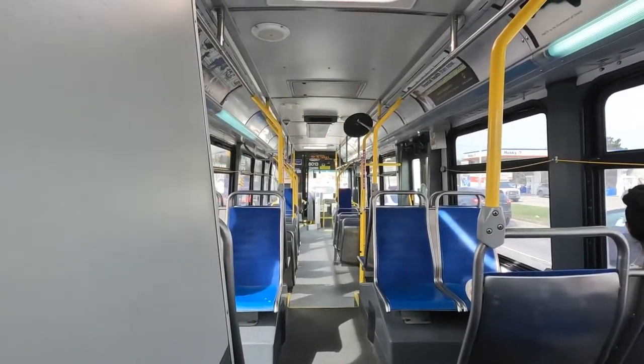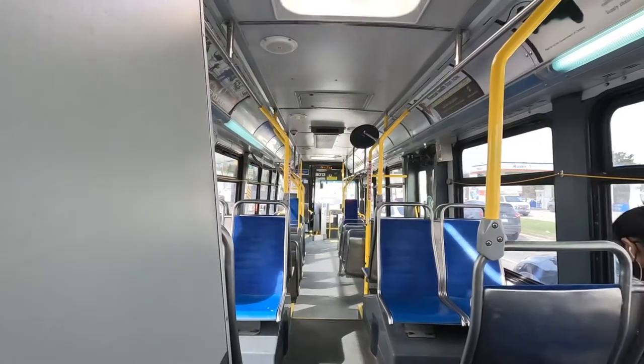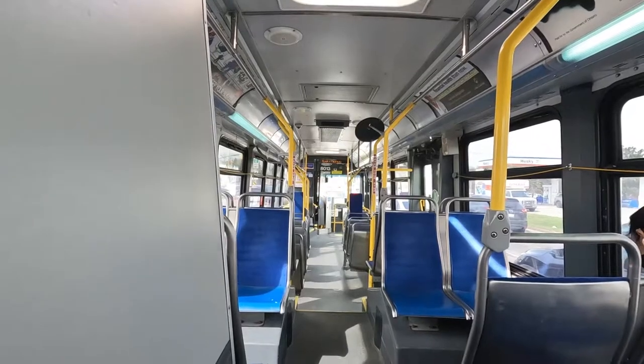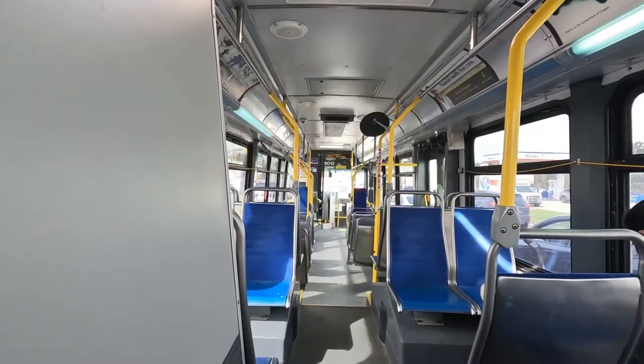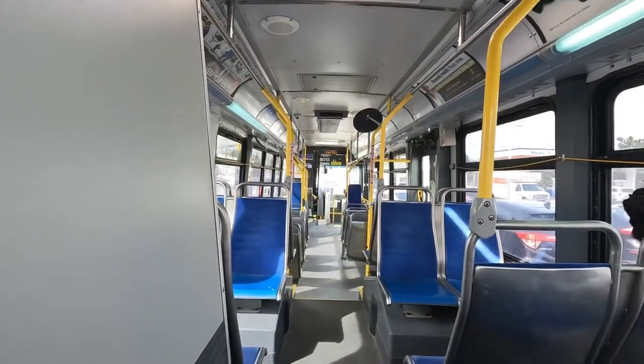We're going to get pretty familiar with this route because we're going to be taking it a lot when the new buses come out. I know at least 50% of my audience doesn't give an absolute fuck about public transportation, but me and the other 50% do. That's why I make this kind of content.